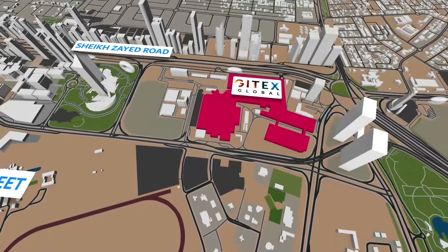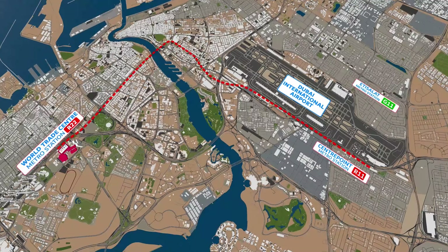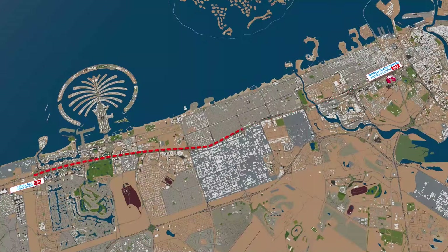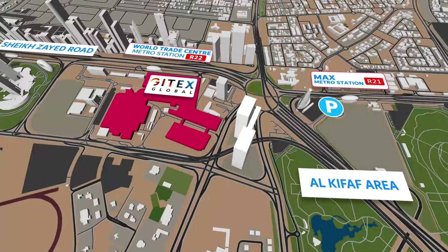For vehicle parking, here are your options: Centerpoint Metro Station Parking, Etisalat Metro Station Parking, Jebel Ali Metro Station Parking, and the multi-story parking building in Al-Khifaf area, accessible via MAX Metro Station.